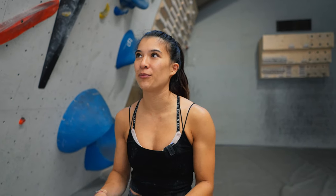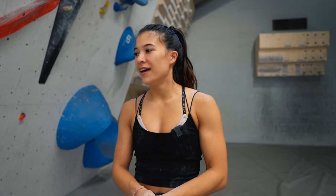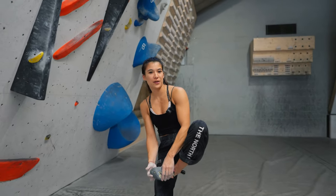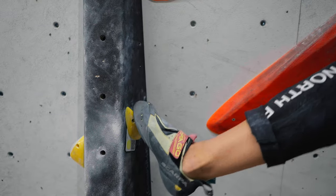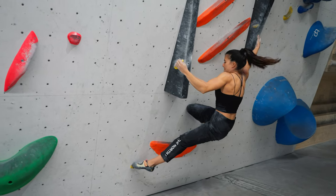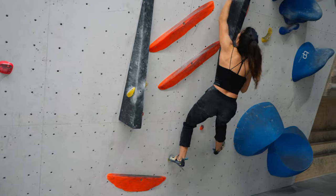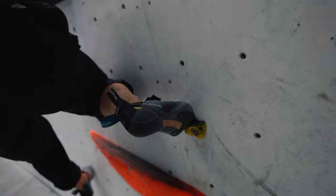So tip number one, which is the most basic and you probably already know it, but it's footwork. Footwork is really the most important. Start off really basic: always climb with the tips of your shoes. Not only are you going to be more precise, but it's also the strongest part of the shoe, and at the same time it allows you to pivot from side to side of the foot depending on which side you'd like to use.